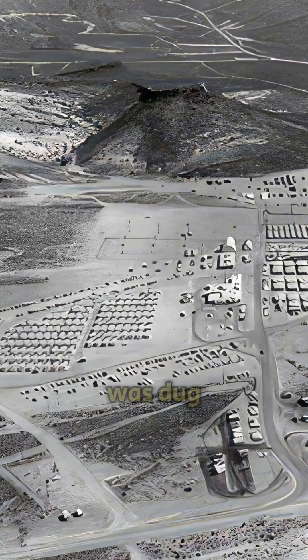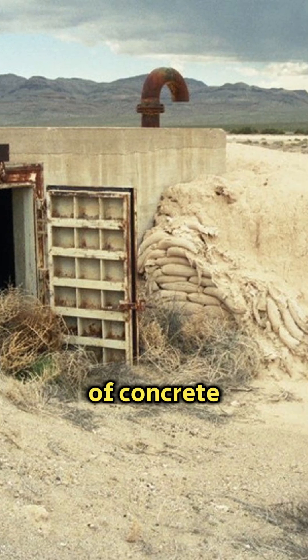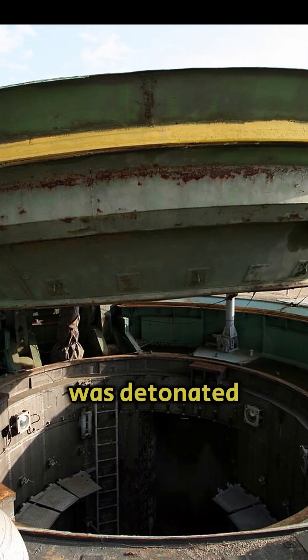During the test, a deep well was dug in the ground, after which a charge was lowered into it which was filled with two tons of concrete. The hole at the top was covered with a metal lid 10 centimeters thick. When everything was ready, the bomb was detonated.